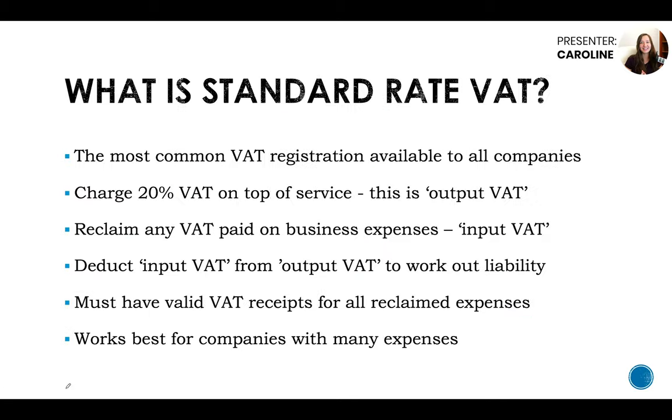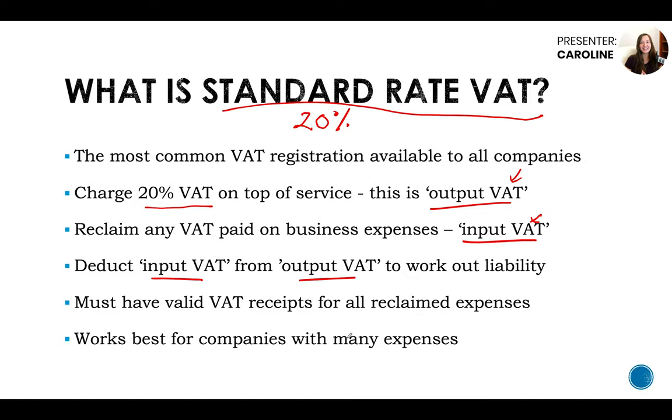VAT is not a simple topic to get through. So what is standard rate VAT? By what the name implies, it's the standard way to calculate VAT and it's 20%. It's the most common VAT registration available to all companies with no limitation. You charge 20% VAT on top of your services — this is called output VAT. You reclaim any VAT paid on your business expenses — this is called input VAT. Then you deduct the input VAT from the output VAT and the difference is the liability payable to HMRC.